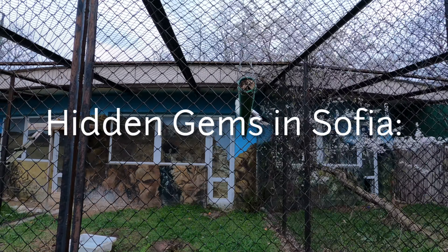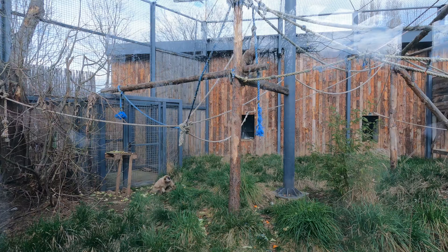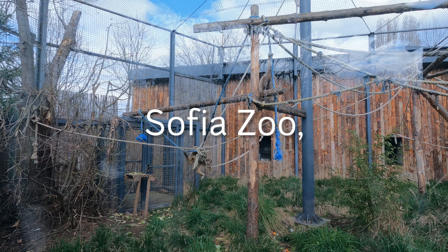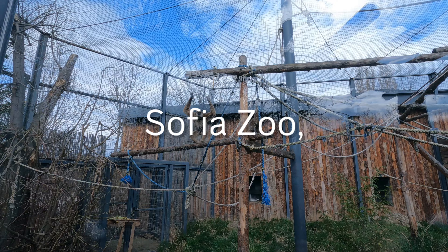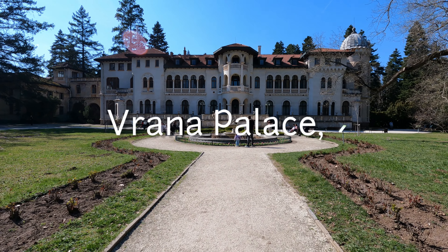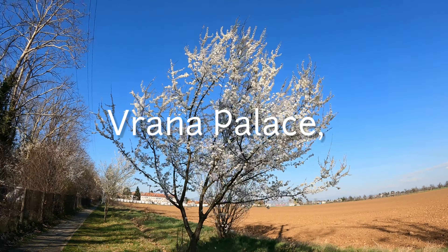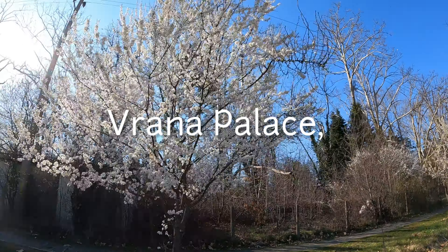Let's go on a hunt for some hidden gems in Sofia. This is episode number 5. In this series we explore lesser known corners, tucked away marvels and cultural gems that often escape the spotlight. Join me as I explore the Sofia Zoo, the Royal Palace of Vrana, and the Red Flat.